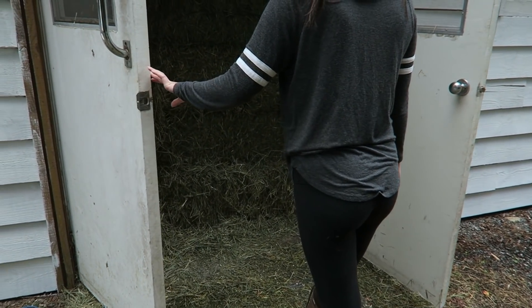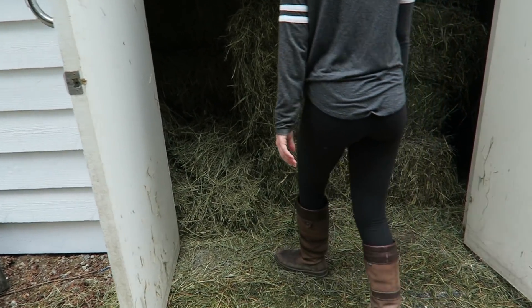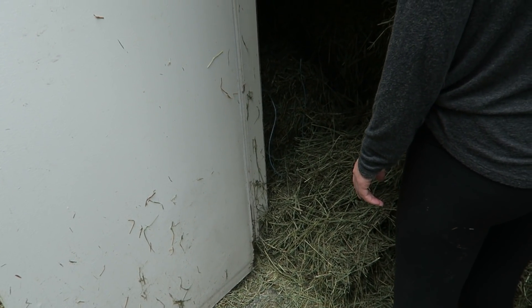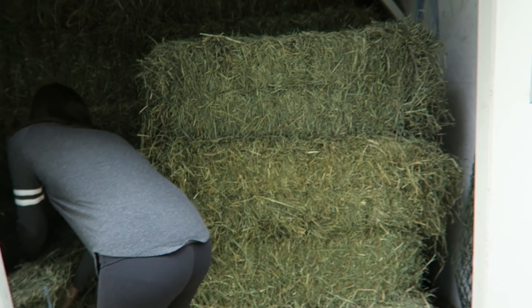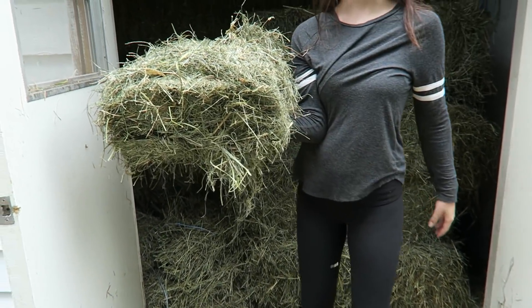We're just gonna feed them their lunch hay now. Oh, is that the new hay? There's some local on top of that first cut Timothy — or it was second cut. We had a mixture of three different hays in here, so they got a weird mixture for lunch yesterday.